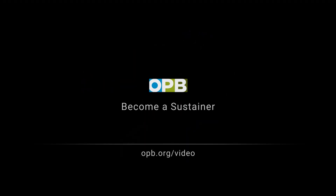You can support more of what we do on Oregon Field Guide and everything else on OPB by going to opb.org/video and becoming a sustaining member.